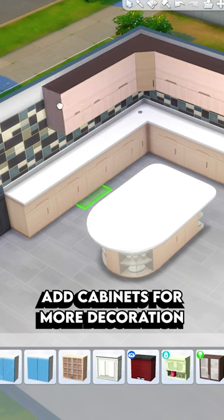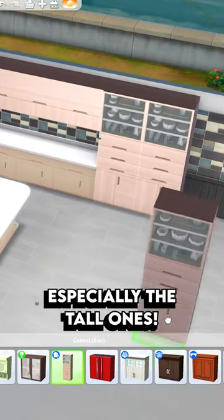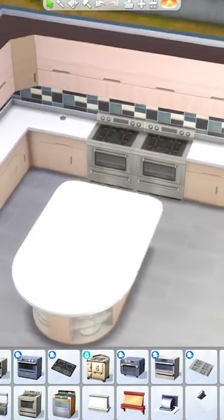Cabinets are also a really great way of making the space feel more decorated. Especially these tall ones fill up a lot of space. Also don't be afraid to double up on appliances — it won't have any function in the game, but it does look really fancy and fills up more space.